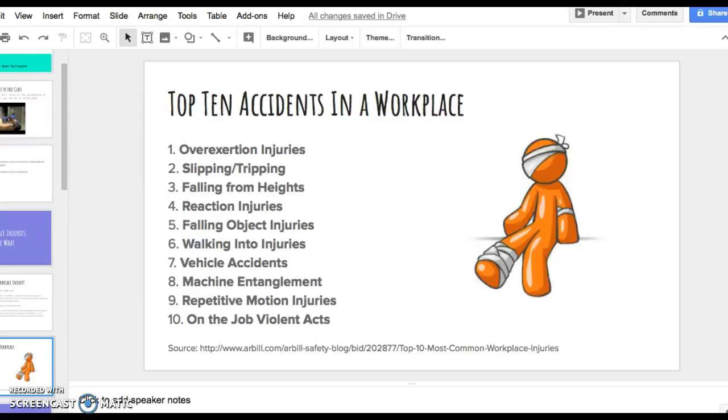Fourth are reaction injuries — injuries occurring from slipping and tripping without falling, which can cause muscle injuries, body trauma, or a variety of other medical injuries. Fifth are falling objects — anything coming off an object or dropped by a person that could cause injury. Sixth are walking-into injuries, happening when someone walks into concrete objects such as walls, doors, cabinets, glass windows, tables, or chairs — this could affect anywhere on the body.